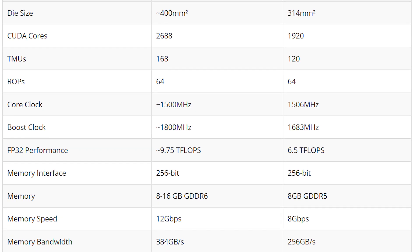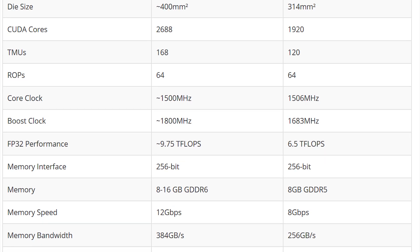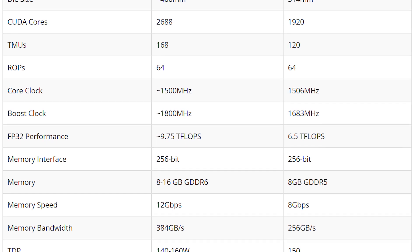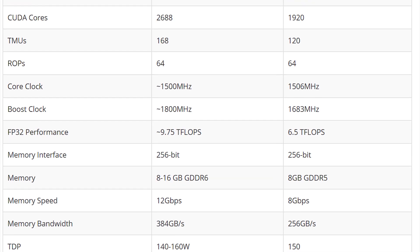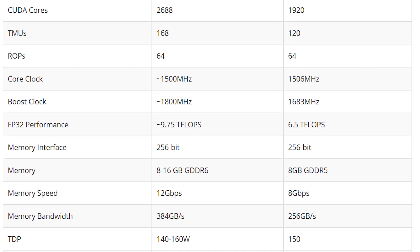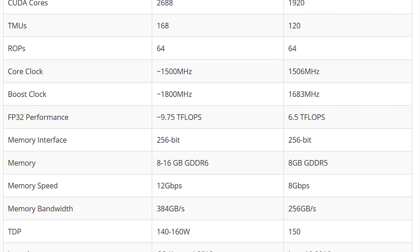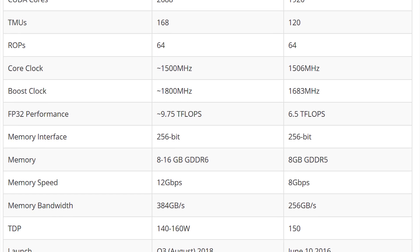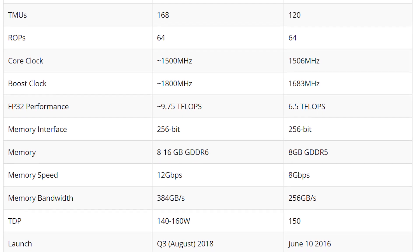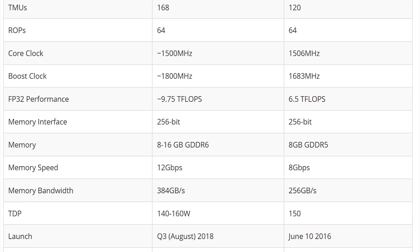The TDP is projected to be between 140 and 160 watts, compared to around 150 watts on the 1070. We're looking at a projected release date of summer Q3 2018, and a launch MSRP around the Founder's Edition price of the 1070 at $499 US dollars. The projected performance goes from 6.5 teraflops on the 1070 to 9.75 teraflops on the 1170, equivalent to a GTX 1080 Ti. The 70 series will likely be the more appealing one for miners for price-to-performance and power consumption.